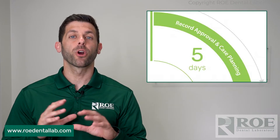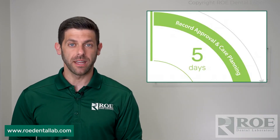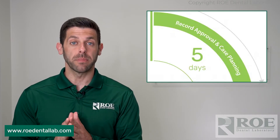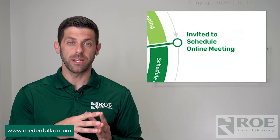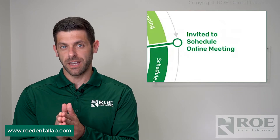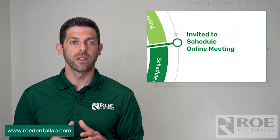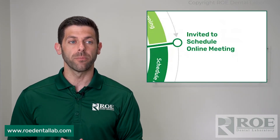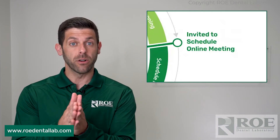Once we get the perfect records to start planning Chrome, it takes us five business days to work that case up, and then we're going to get an online meeting scheduled. Probably about day three or four, we send you an email to schedule your online meeting. Until that online meeting is scheduled, the case goes on hold again — so it might be two or three days just to match up your schedule with one of our planners. The case is on pause once the records and the case is worked up and that email goes out to schedule.